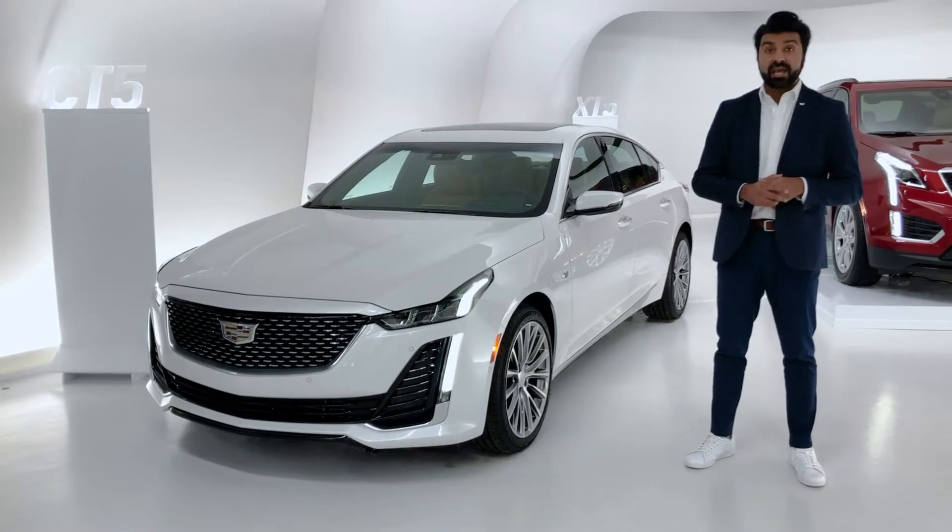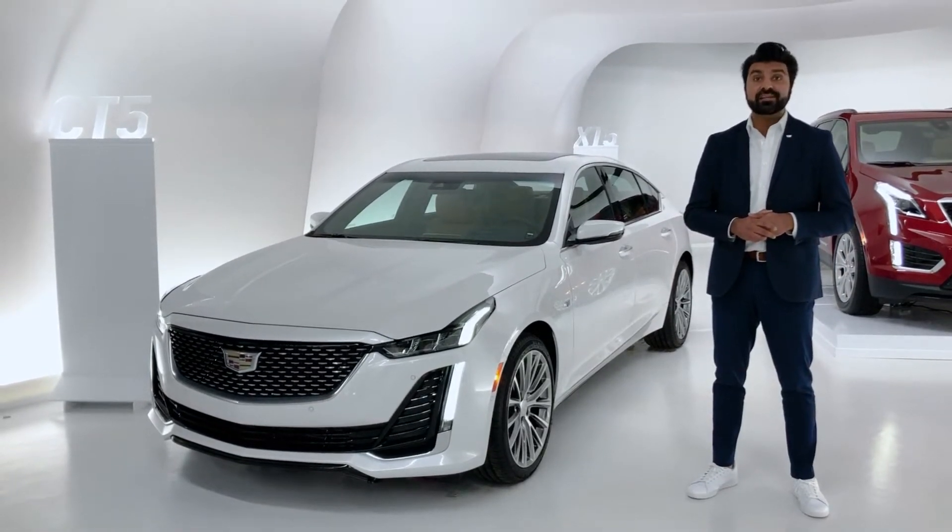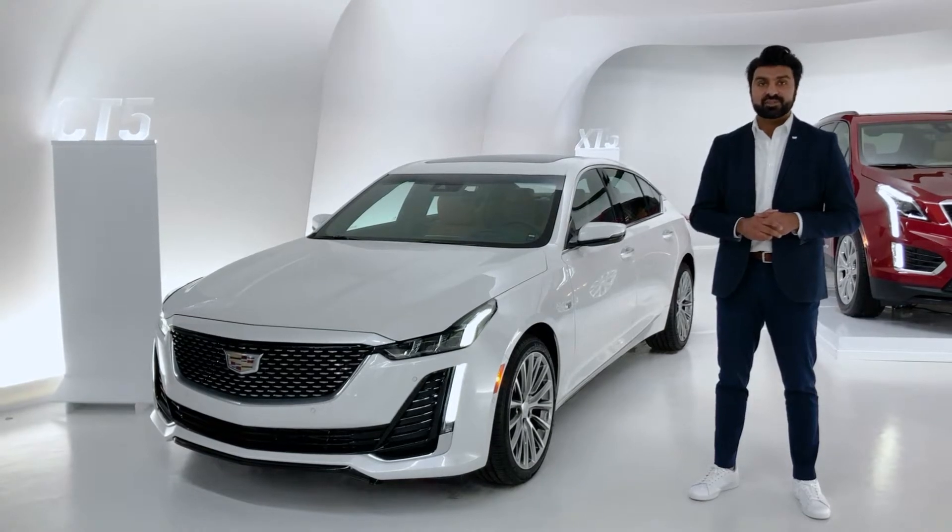The CT5 is a new Cadillac performance sedan that focuses on contemporary fastback styling, refined performance, and intuitive technology.